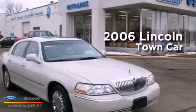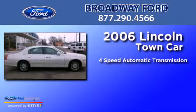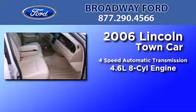This is a 2006 Lincoln Town Car. This four-door sedan has a four-speed automatic transmission and a 4.6-liter V8.